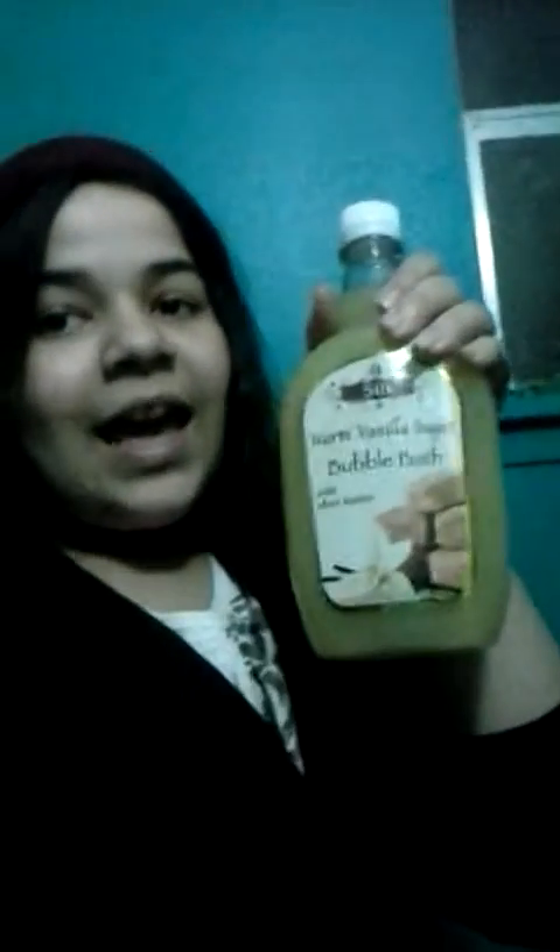I'm going to start off with this — it's a body wash. It's warm vanilla sugar bubble bath with shea butter. It's from Silk and you can find this at Dollar Tree for only a dollar. Since we have a friend at Dollar Tree who works there, we got it at a discount and got two of these — one for my brother and one for me and my mom. Look how big it is! So for a dollar or less, this is a good deal.